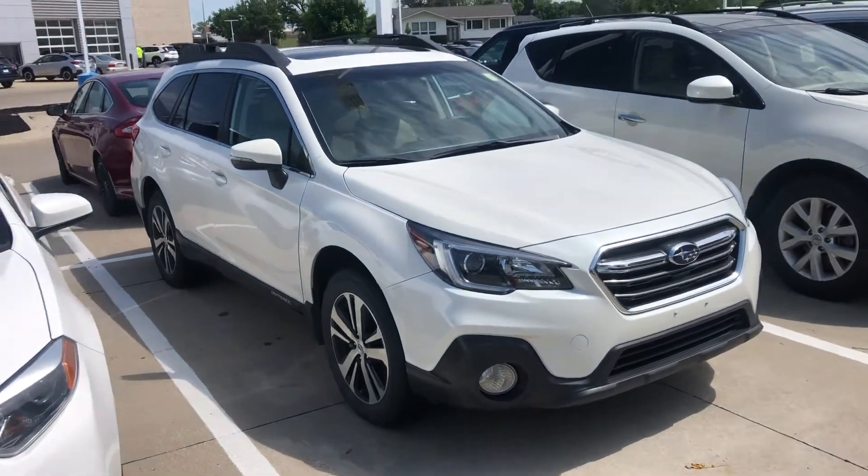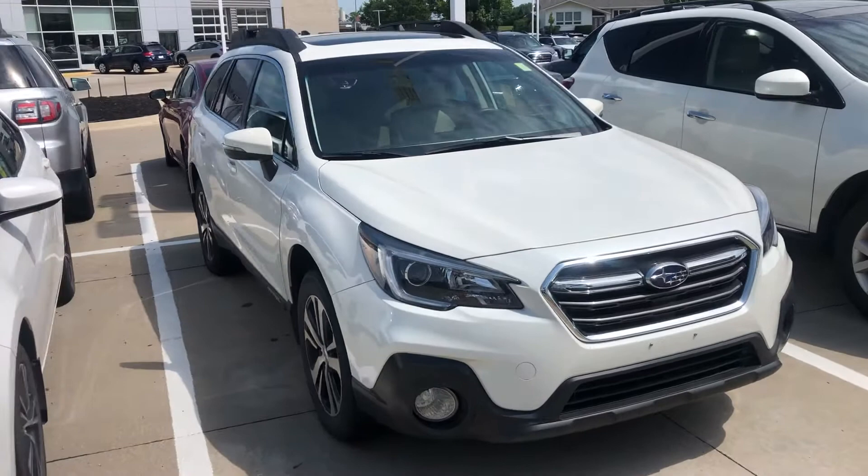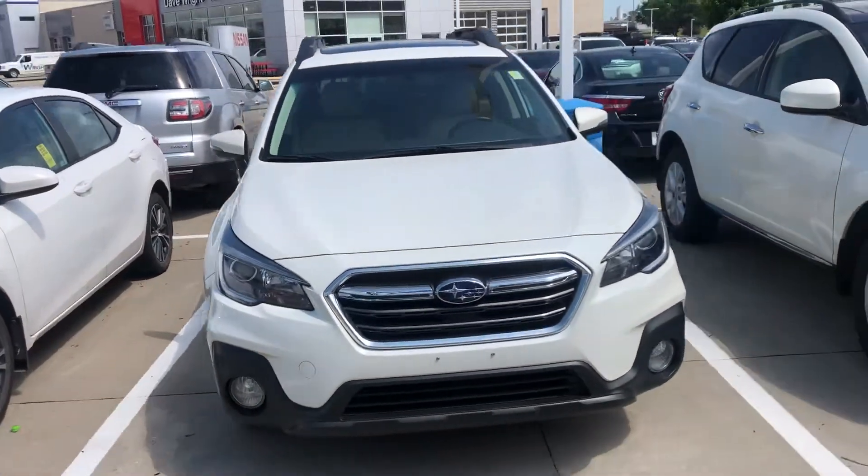Hey, this is Julian Keller with Dave Wright Subaru out in Hiawatha, Iowa. I have a 2018 Outback Limited here for you to check out.